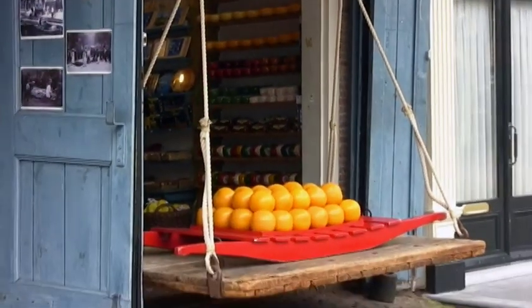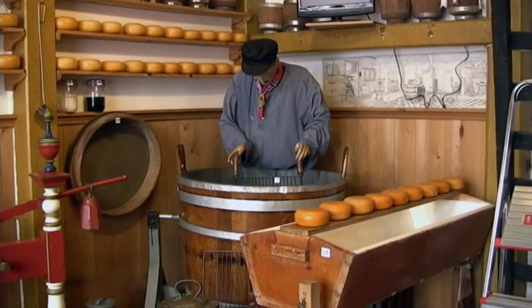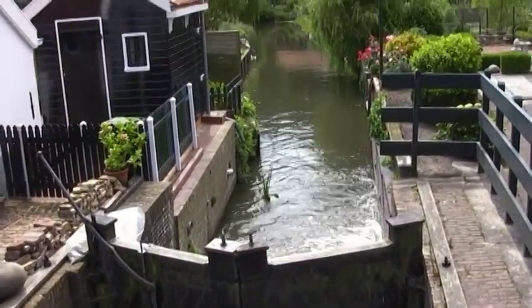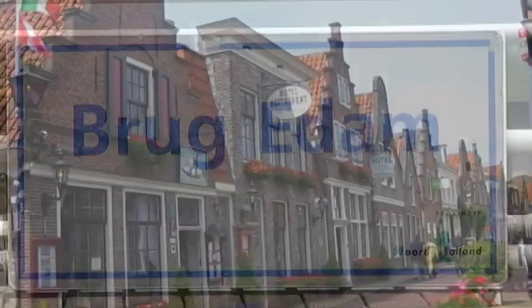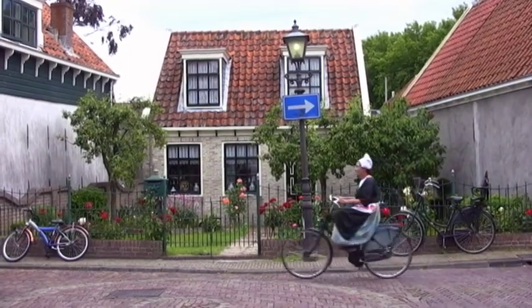In the Golden Age, boats would dock there and unload the cheese. Porters would then bring them to the Waag to be weighed. Around the year 1230, a dam was built on the River A, hence the name Edam. The city charter was granted in 1357. Edam is just a delightful little town.